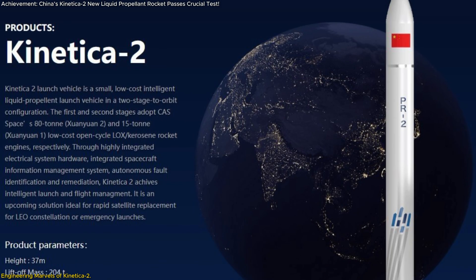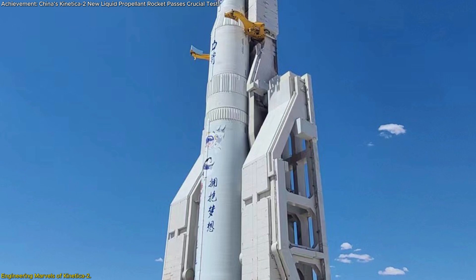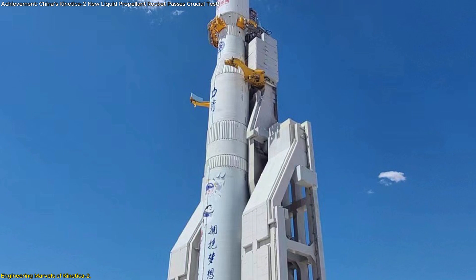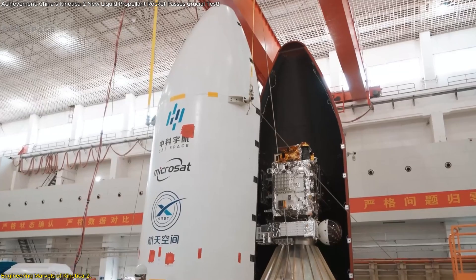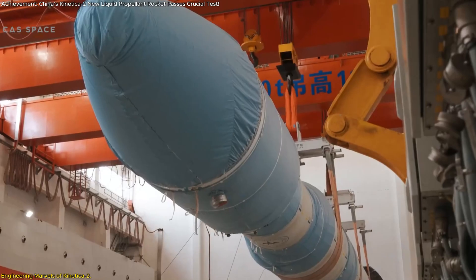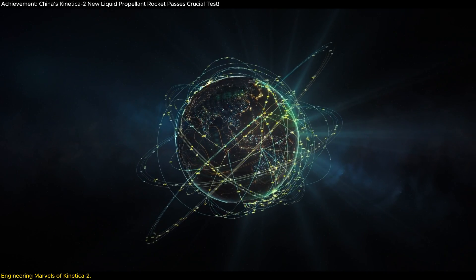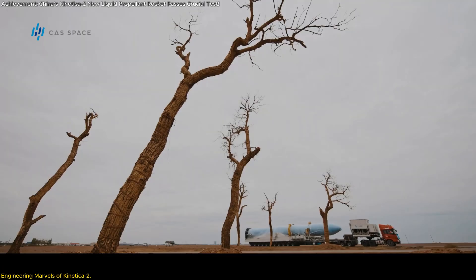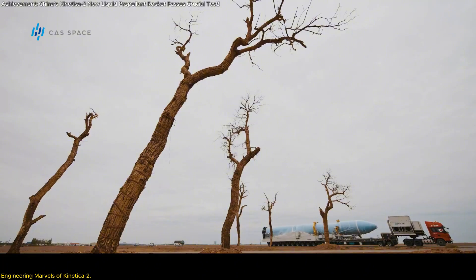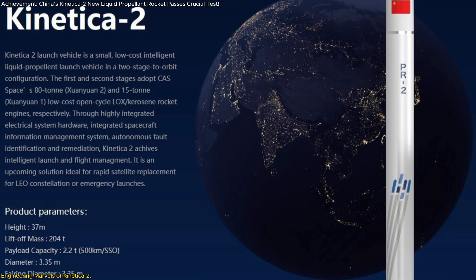The Connecticut II rocket is not just another piece of hardware — it's a marvel of modern engineering that showcases China's commitment to advancing its space capabilities. Designed with standardization, serialization, and modularization in mind, the Connecticut II is built to meet the demands of large-scale satellite constellations and low-cost cargo transportation. What sets this rocket apart is its common booster core CBC configuration.